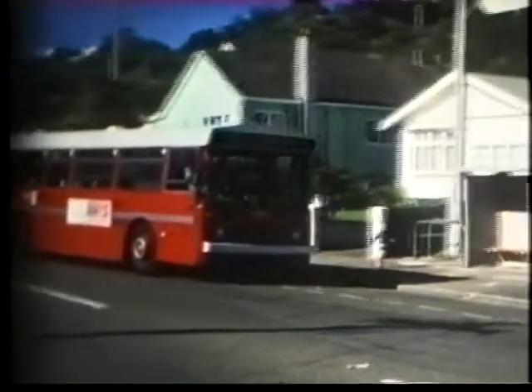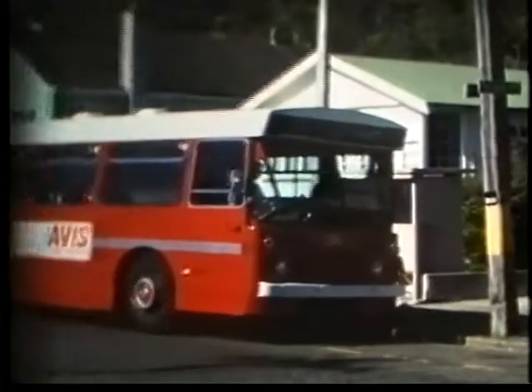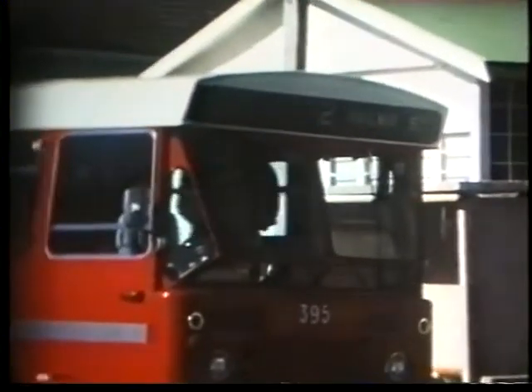AEC Reliance number 395. This is a Leyland Leopard with New Zealand Motor Bodies bodywork, seating 41, and the bus was new in 1968.